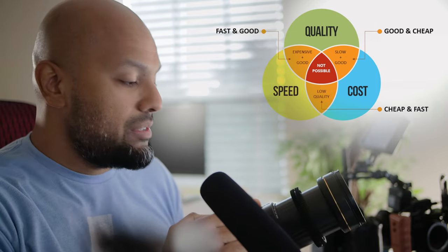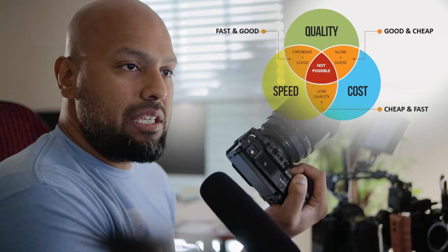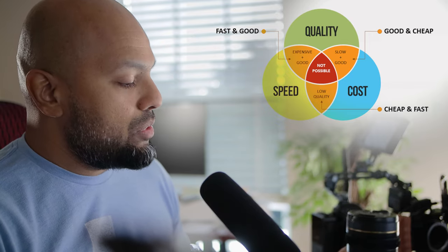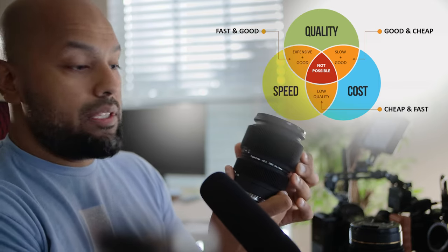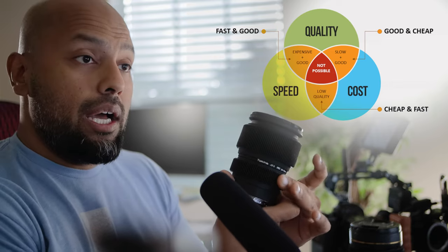The Tamron 28-105 F2.8 gives you the wide angle and the tight angle, all in one hand. The only downside is it's a little chunky, it's girthy, it's big — and you lose in portability. The alternative, with slightly better image quality, is this 28-70 from Tokina.